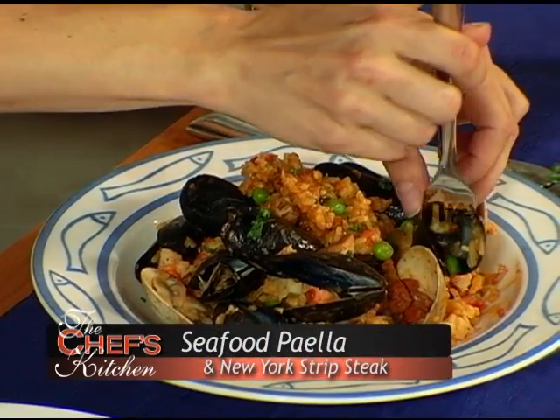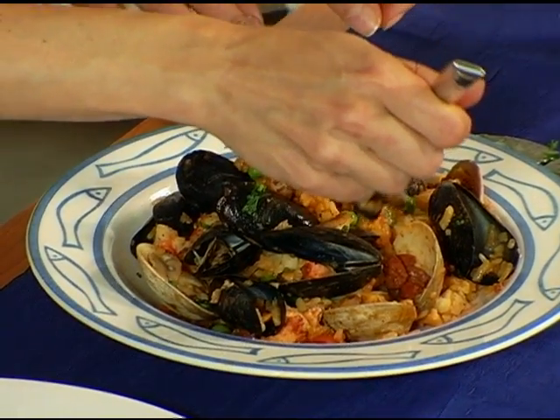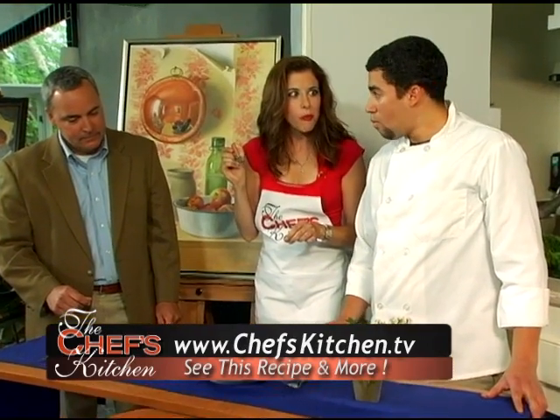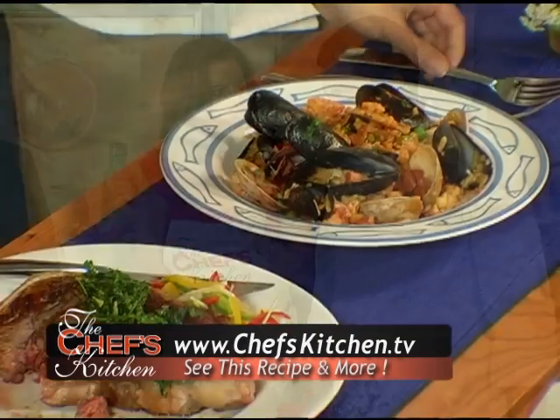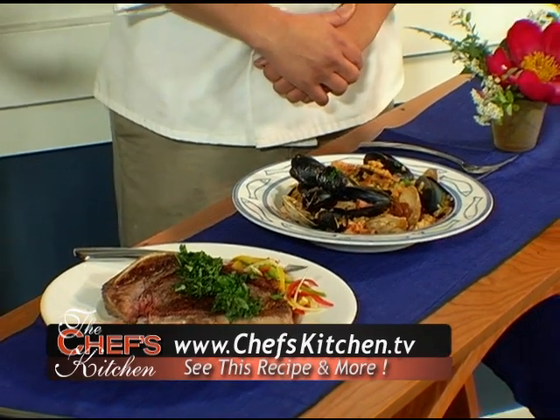The beautiful thing about paella is it has all these wonderful ingredients, so you can catch all of them in the first bite. Mmm, really nice flavors. Beautiful, fresh seafood. Thank you so much for joining us today at the Fine Living Festival in Kennebunkport. It's been marvelous having you in the Chef's Kitchen.